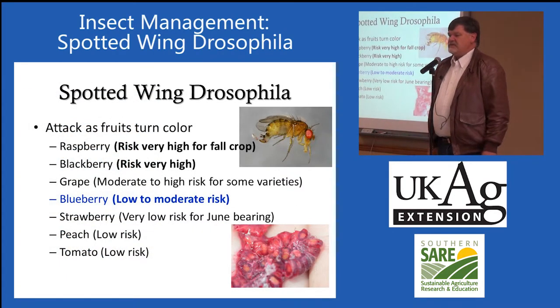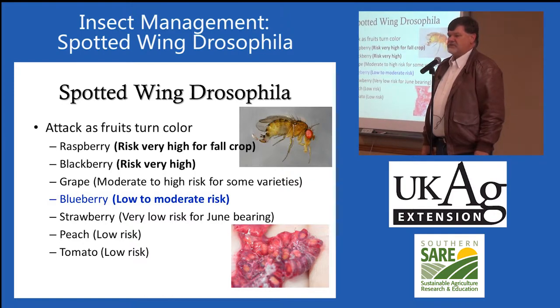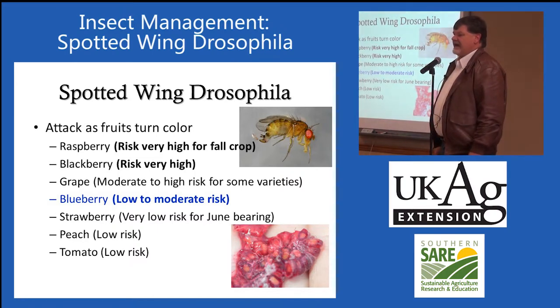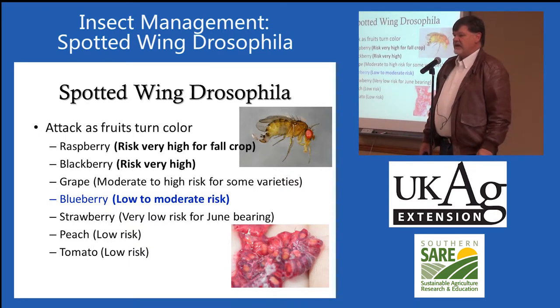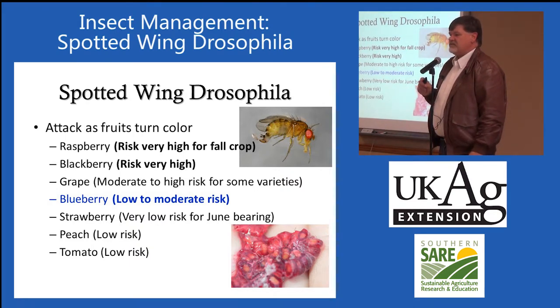I tend to rate the different small fruit crops — the thin-skinned crops — in terms of their susceptibility to spotted wing drosophila. The two I have as the highest risk are fall red raspberries and blackberries. They're very thin-skinned and they're ripening at the time we see peak populations of spotted wing drosophila in the field. Growers absolutely have to be managing these crops, which means during harvest they need to be spraying at least weekly. We do have organic sprays for this pest.